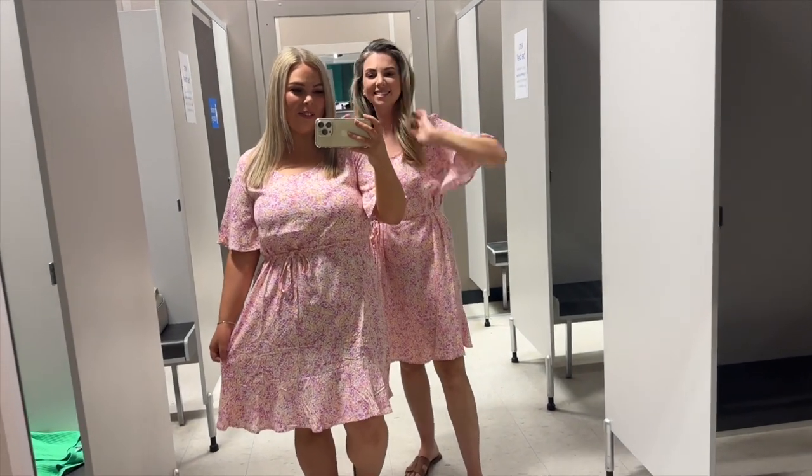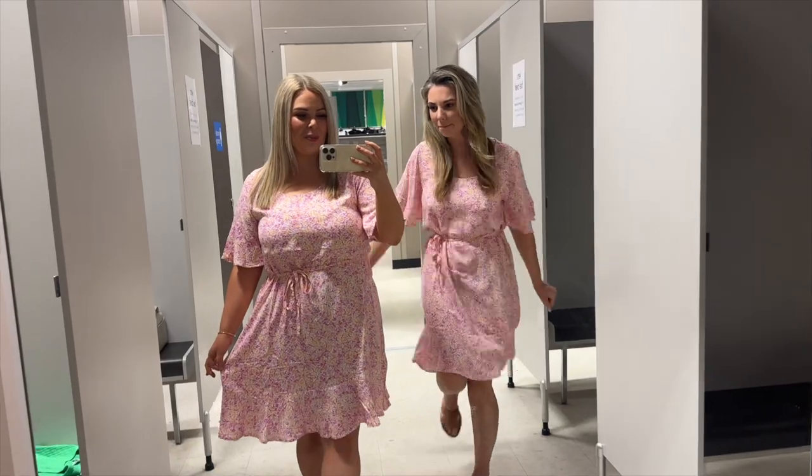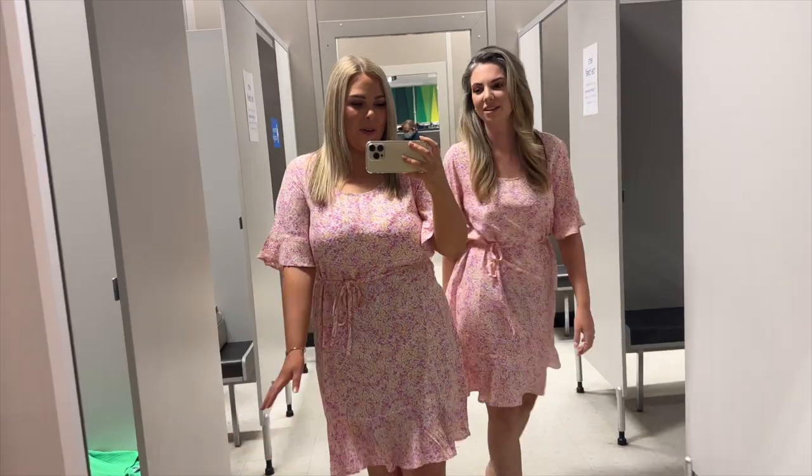Okay so here is our second outfit. We've already tried on one and we're just filming in the two trims. This is really comfortable — it is actually — so fluffy.